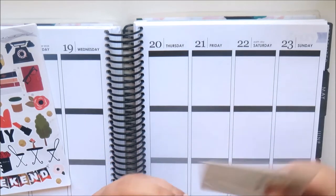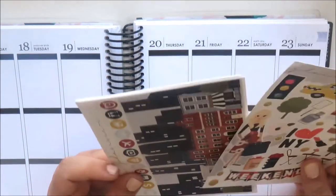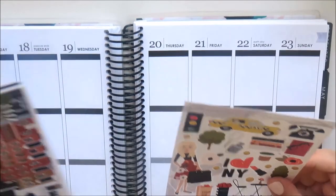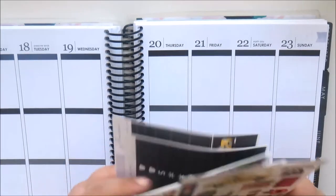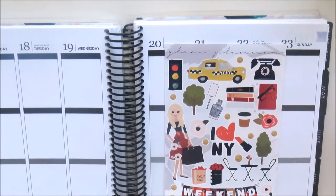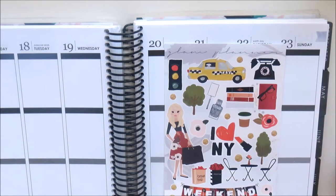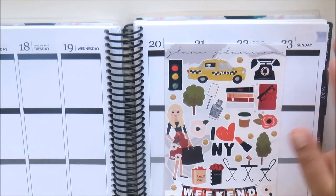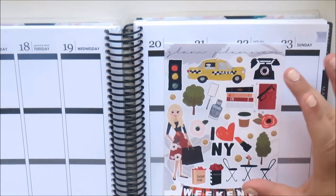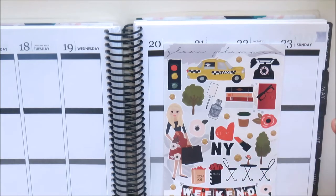Then there's the kit itself. I'll go through the pages. This is one of her full cover double box scene kits — this is the deco page. I think the deco is really pretty, the whole kit is really nice actually. You've got taxi cabs, some books, some planner girl sort of things, a telephone, 'I love NY' and so on.